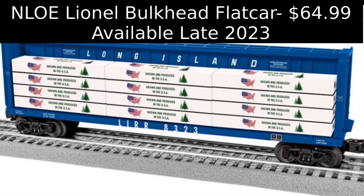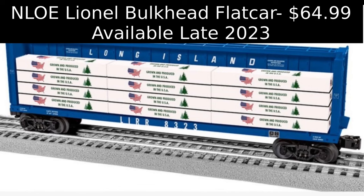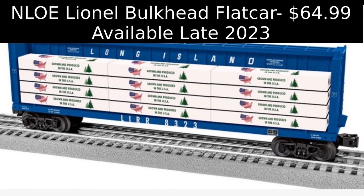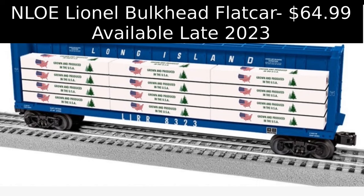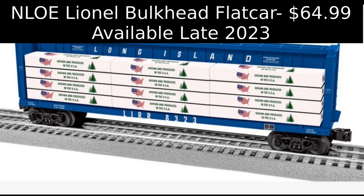The Nassau Lionel Operating Engineers 2023 Club Car is a center-beam bulkhead flat car decorated for the Long Island Railroad. The custom-decorated Lionel car will be sold on a first-come, first-served basis, and automatic enrollment as an associate member of the NLOE is included as part of the purchase price. The LIRR center-beam flat car is priced at $64.99 plus $14 shipping for the first car and $7 for each additional car, and is scheduled for release between the third and fourth quarter of 2023.